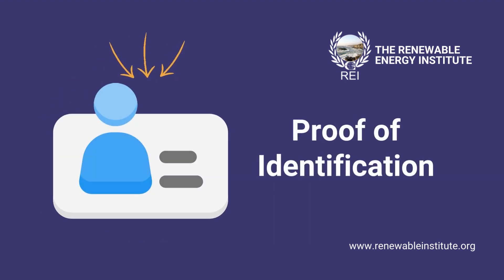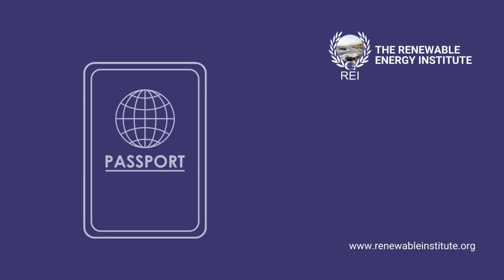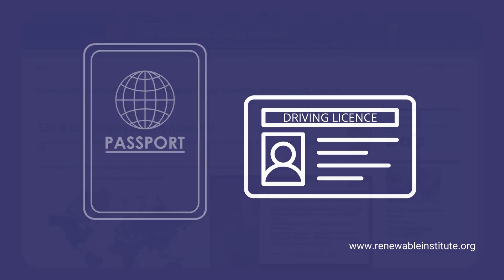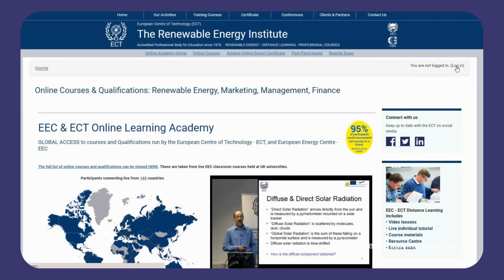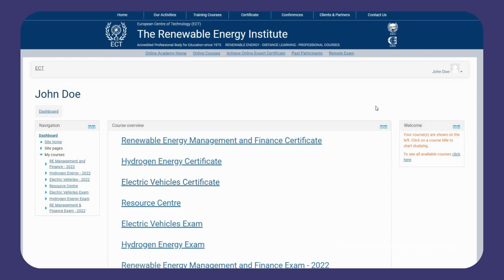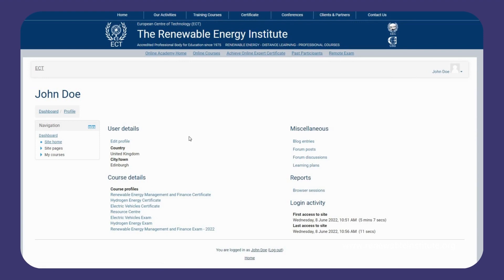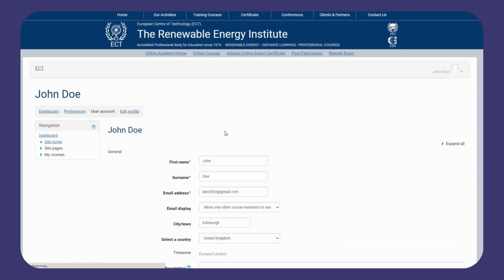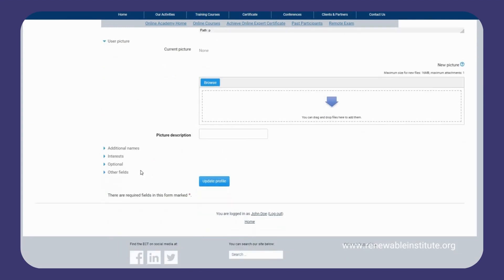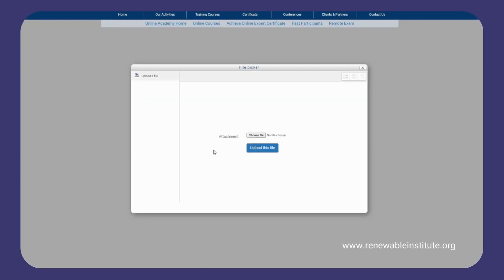Before booking your exam, you need to make sure that you've submitted proof of identification, for example a valid passport or driving licence. You can complete this by logging in to your online learning account and submitting through your profile. Select your profile at the top right, click edit, and scroll down. You will be able to upload your proof of identification to the ID section as shown.